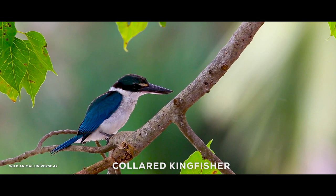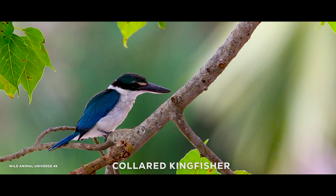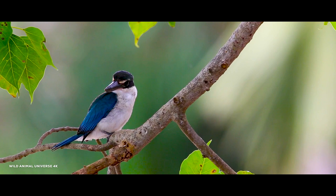The collared kingfisher, also known as the white-collared kingfisher, is a species of bird belonging to the Halcyonidae family. It is found throughout Southeast Asia, the Pacific Islands, and parts of Australia and New Zealand.